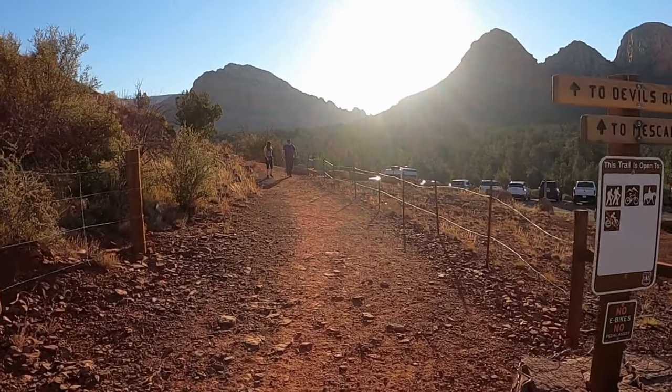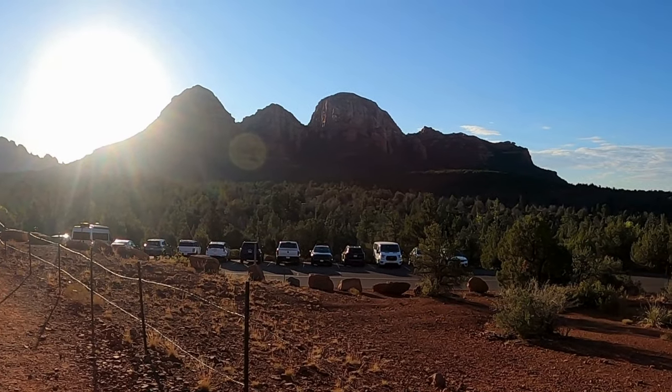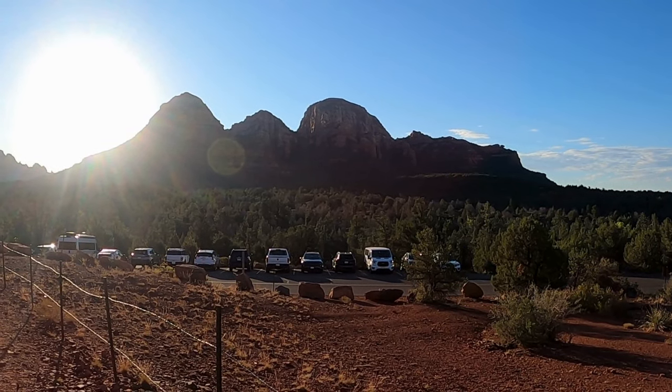After parking, we began on the connector trail, leading us to Mezcal Trailhead. The trail offers beautiful views of rock formations to the southeast.